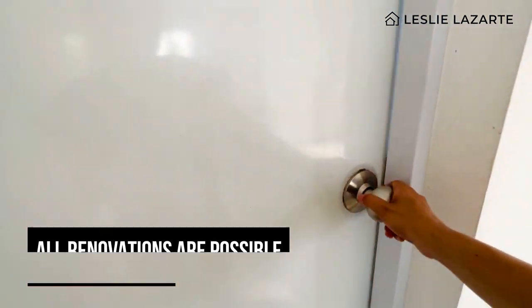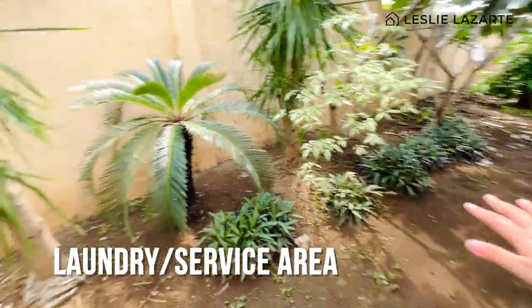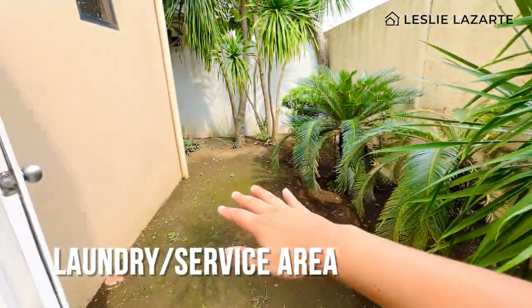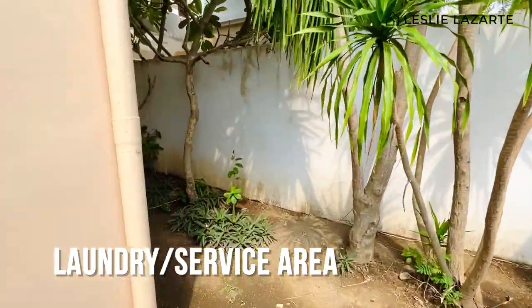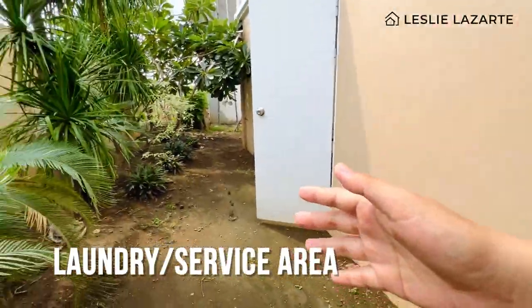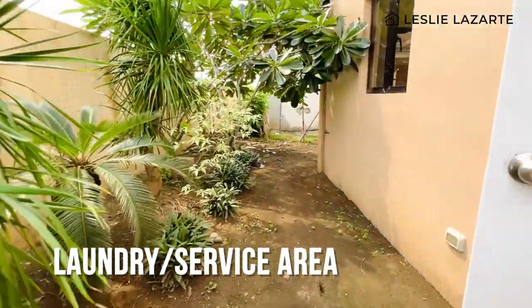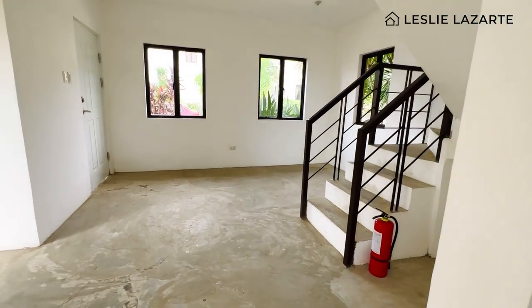This door leads to your laundry and service area, which is quite spacious. There is no backwall at the back — this is just the model house. After turnover, you can add a backwall. Since this is a single detached house, all corners of the house have their own land area and you are not attached to any neighboring property.